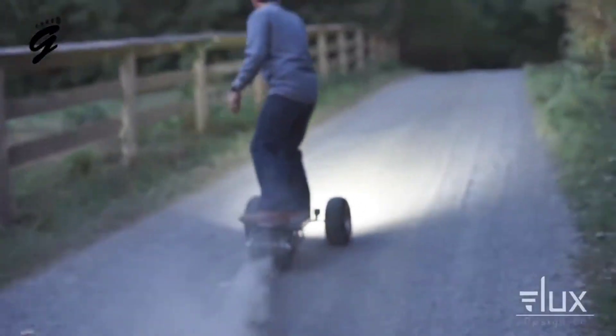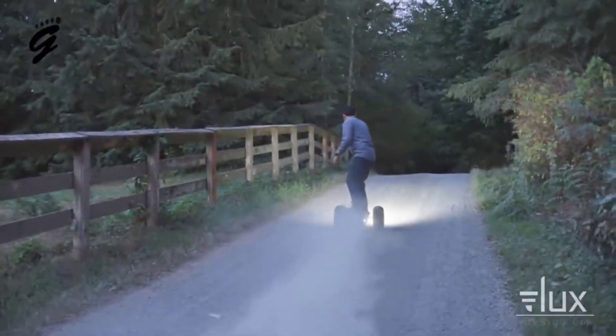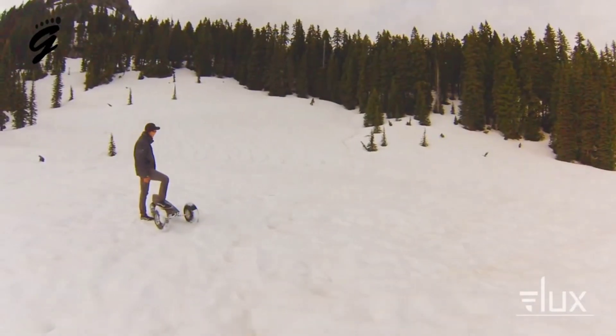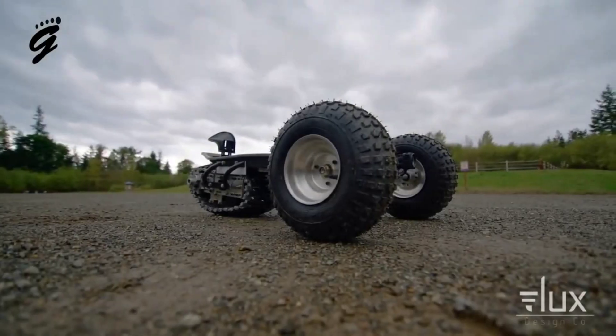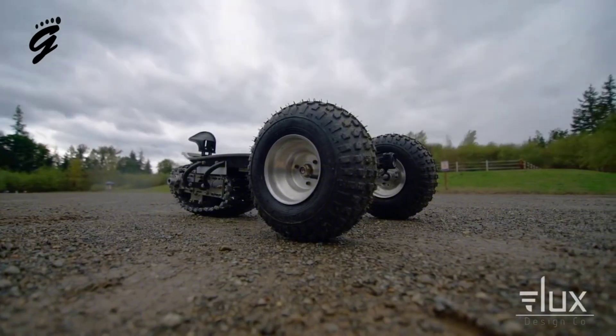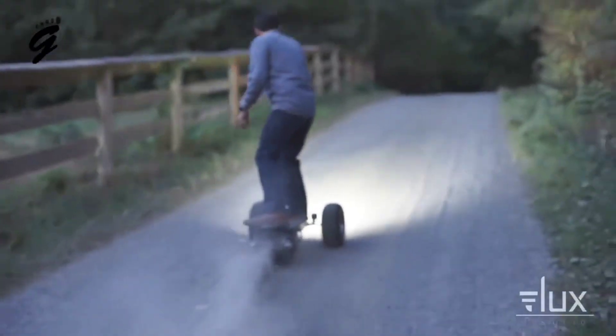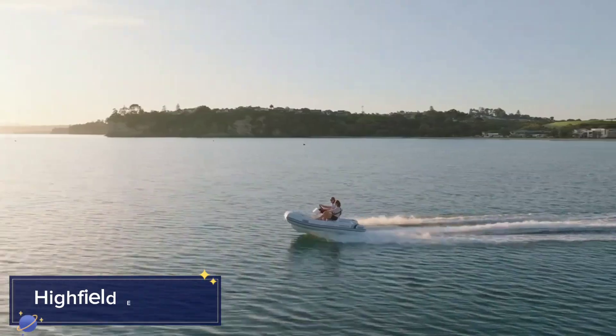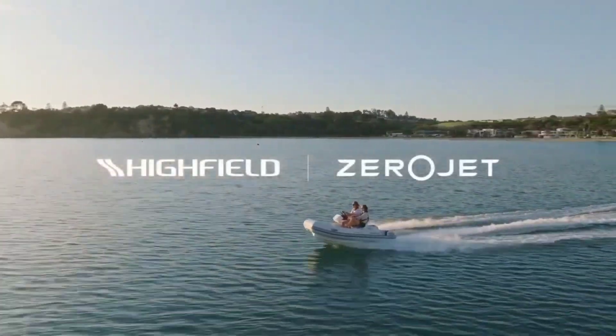Powered by a high-torque electric motor, the Track One can reach speeds of up to 20 miles per hour, which is impressive considering it's made for off-road riding. But speed isn't the only thing this eboard offers — it's built with a rugged suspension system that absorbs shocks from bumps and dips, making sure your ride stays smooth no matter what terrain you're on.